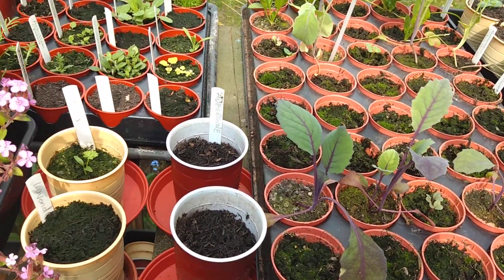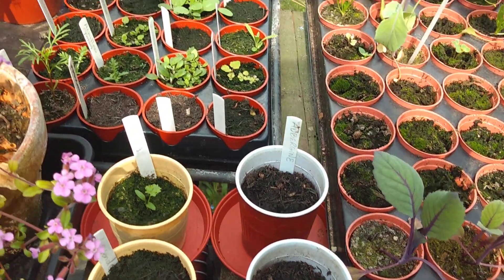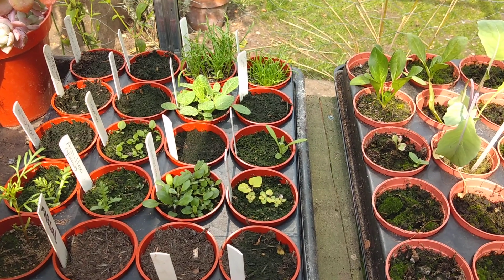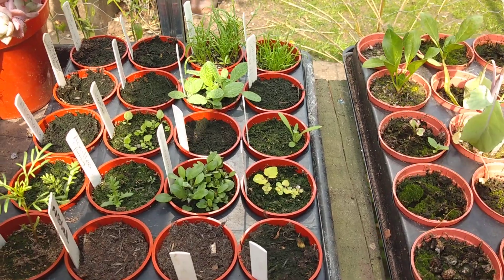Many of these are destined for the allotment. Some are for the garden, like the flowers here. I've planted these to fill gaps in the garden and add a little bit of extra colour.